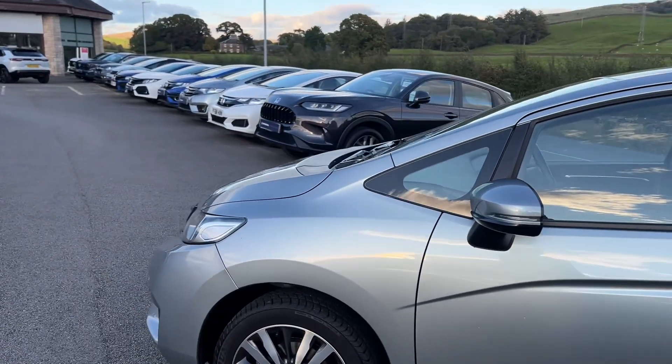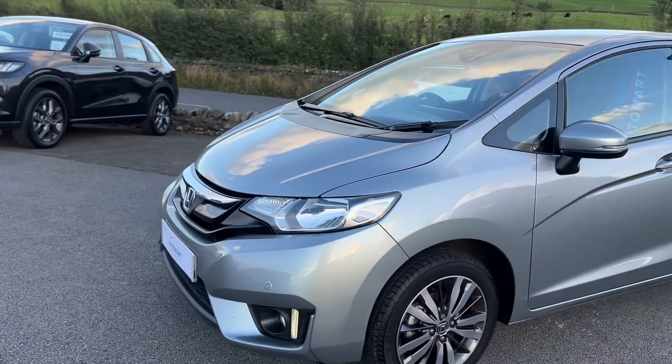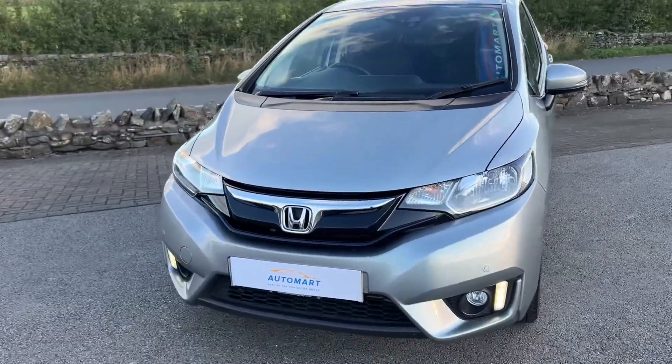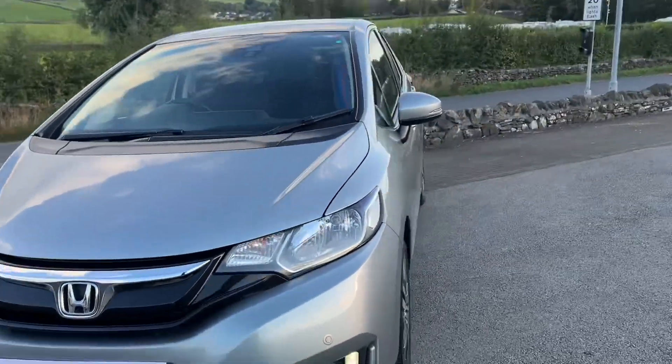The boxy shape of the Jazz helps, and it's still a really stylish vehicle. It looks excellent in this tinted silver metallic paintwork, and you've got LED daytime running lights at the bottom there as well. Overall it is a fantastic vehicle.